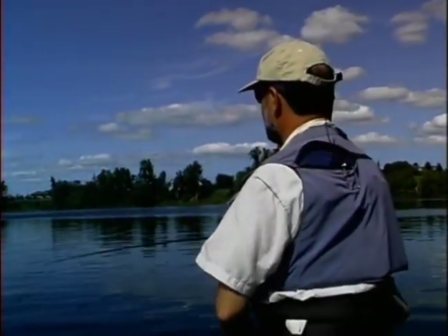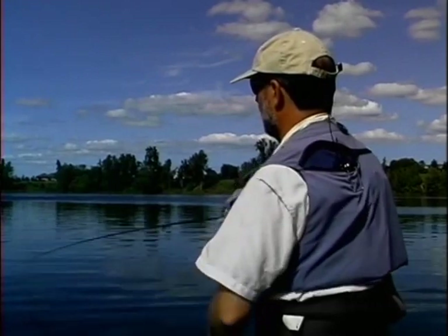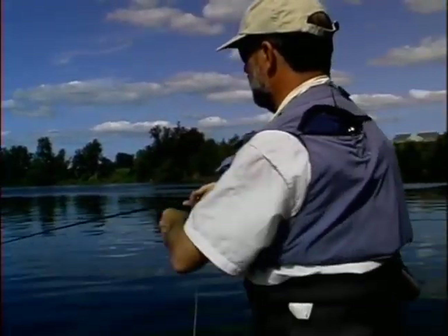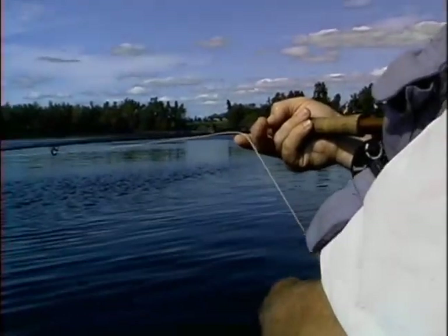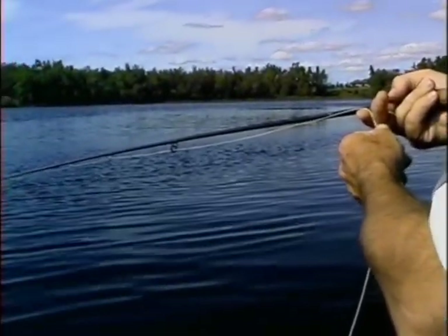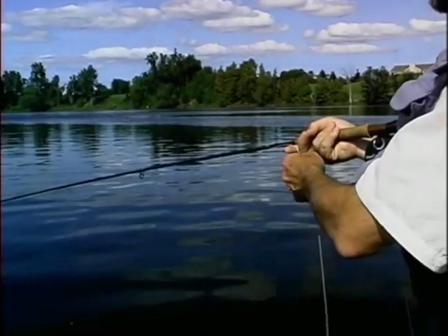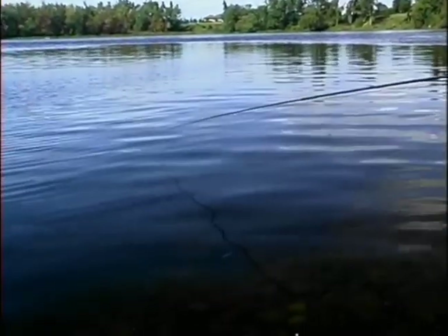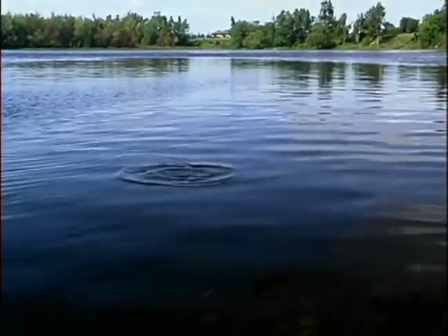One of the things that's really important is to keep your retrieves just inching along — you can see my fingers, I'm just barely inching it. I'll watch my rod tip. A lot of times you won't feel a bite. You'll just notice a little pressure, a little tick. And when you have your hook turned up, you can hop. There was a fish and I missed him — he was right at the edge of that drop-off.